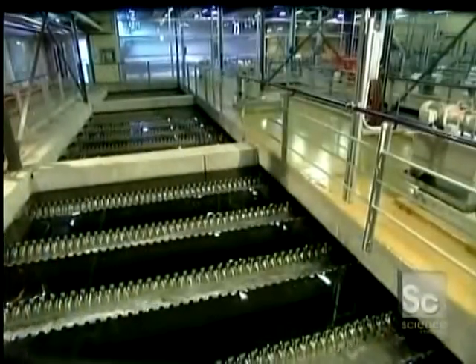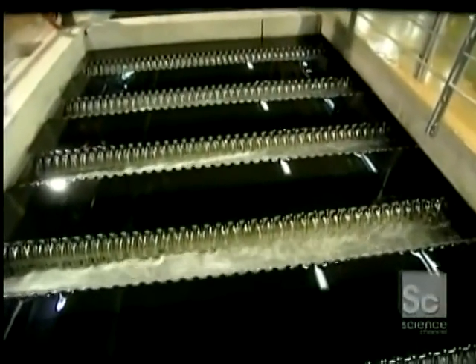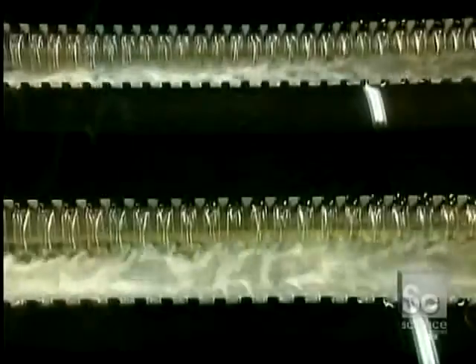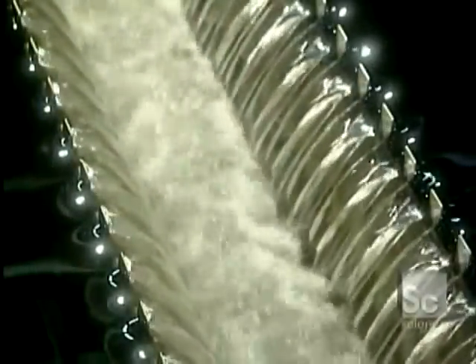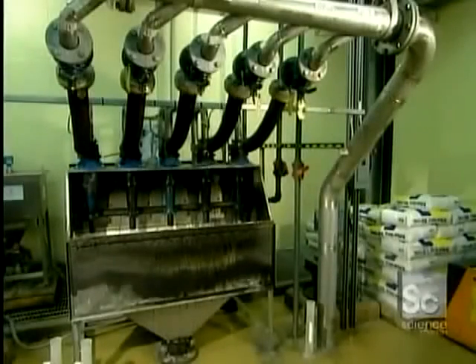Then the floc-filled water moves on to the second mixing tank. The second tank holds a chemical called polymer, which is essential to the next step of the process, called sedimentation. Five pipes inject the water with superfine particles of sand, called microsand.